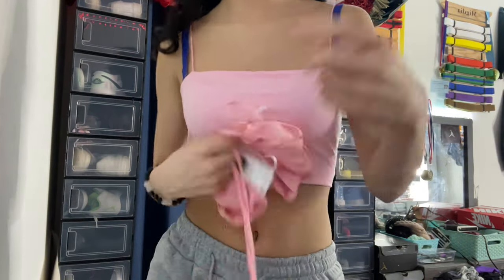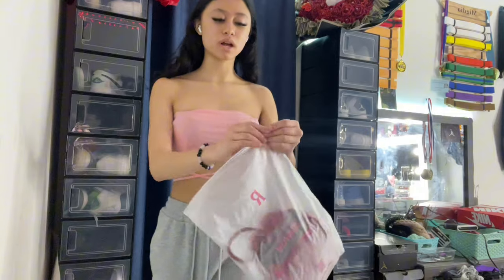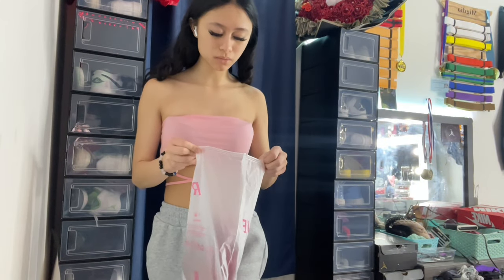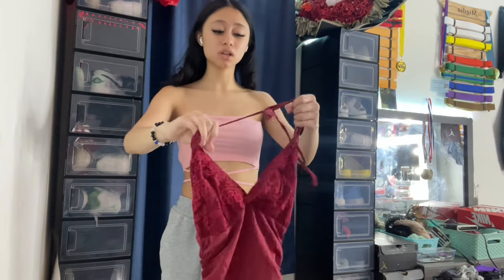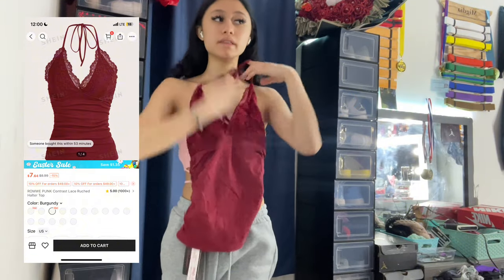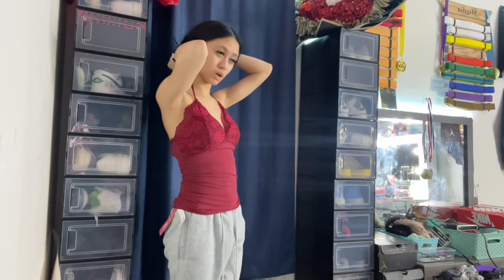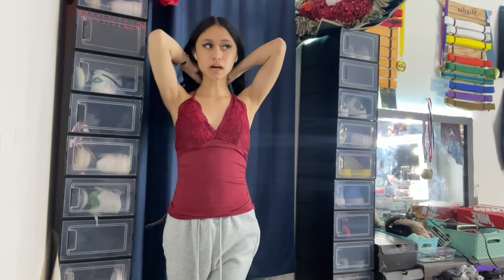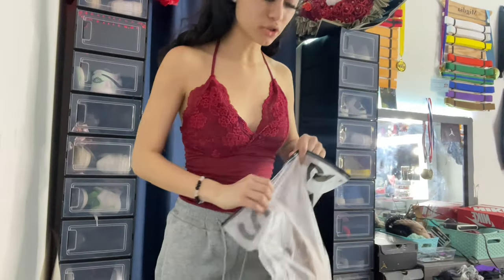I also got this red halter-style tank top. I thought it was super cute — the color, the style, everything. The back is open and it goes over your neck. I think it's really cute. Okay so I left it a little loose since I'm trying on multiple things, but it would normally fit a little bit tighter. I like this shirt — I think it's super cute.